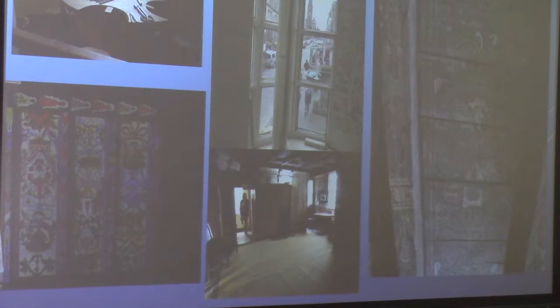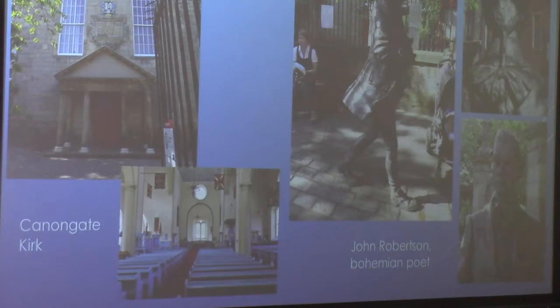Looking out on the street from the window you can see St. Giles'. Going a little farther down is Canongate Kirk — interior and outside, with John Robertson, a Bohemian poet. This church is the church that services Holyrood Palace, so this is where the Queen would go when she's in residence.